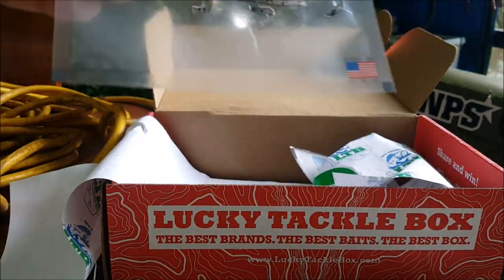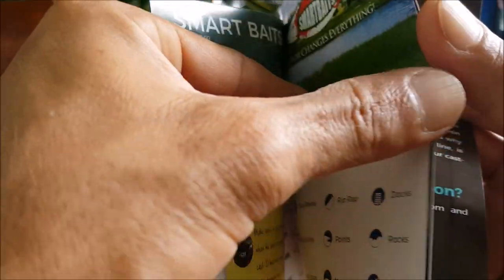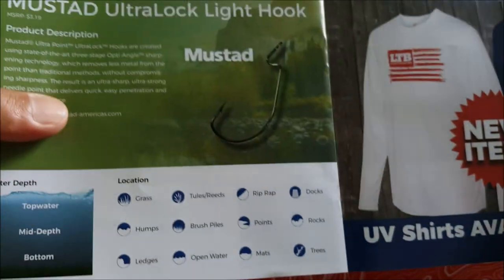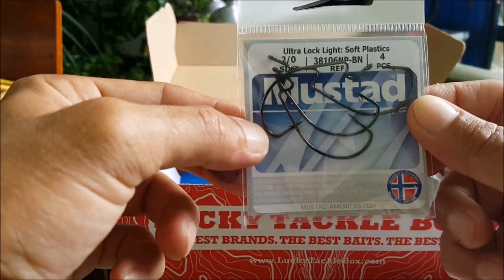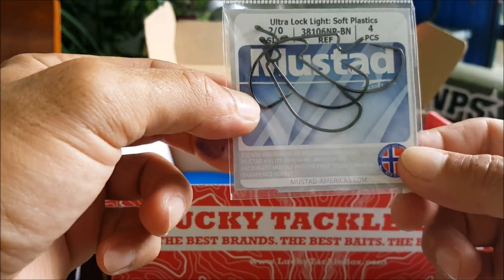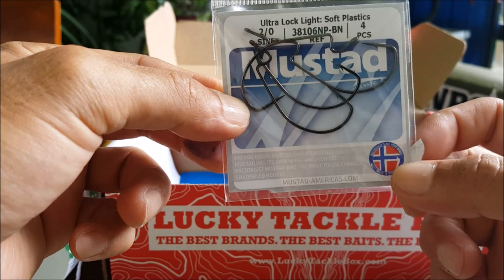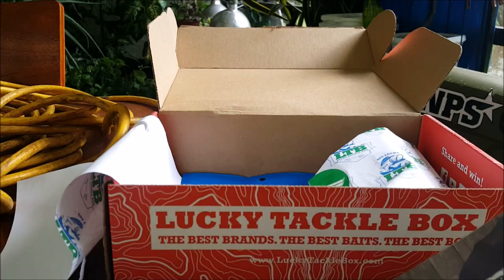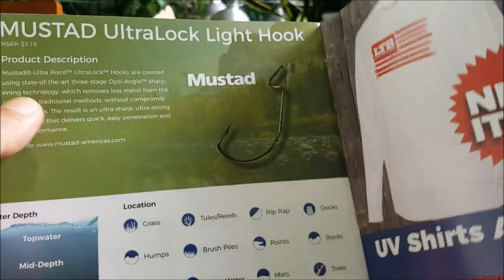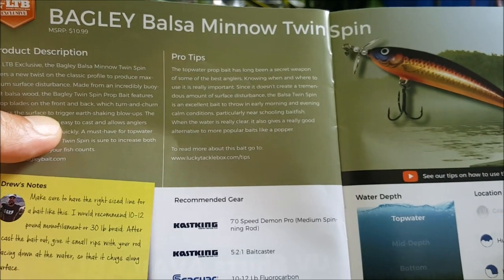Next we have the Mustad Ultra Lock Light Hook — a four-pack of two-aught size light duty hooks for Texas rig, Carolina rig, however you like to rig it. That retails for $3.99. Can't go wrong with hooks.